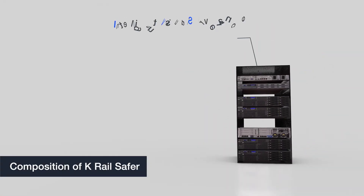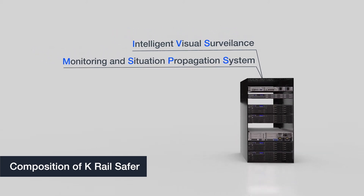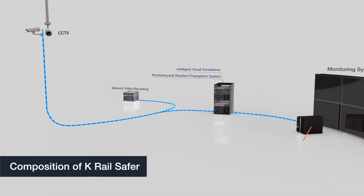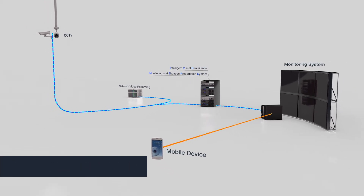Centered on intelligent visual surveillance and a real-time monitoring and situation propagation system, K-Rail Safer consists of video sensors, operating computers for safety control, and situation data receivers.